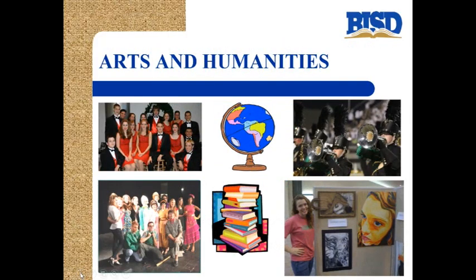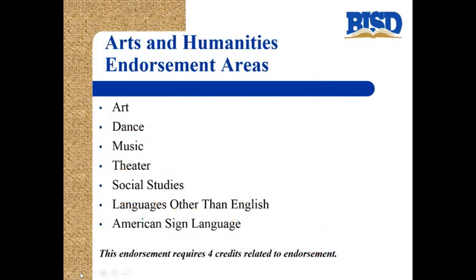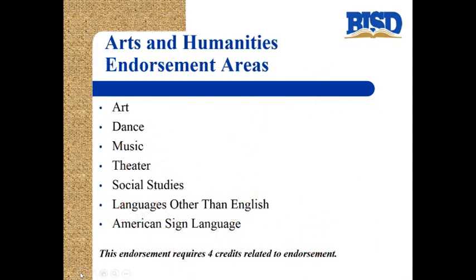Let's first look at arts and humanities. Students can obtain an endorsement in arts and humanities by taking classes in art, dance, music, theater, social studies, languages other than English, English, and American Sign Language. This endorsement requires four credits related to the endorsement.